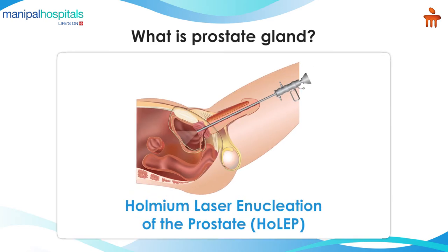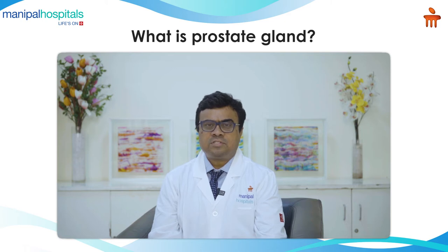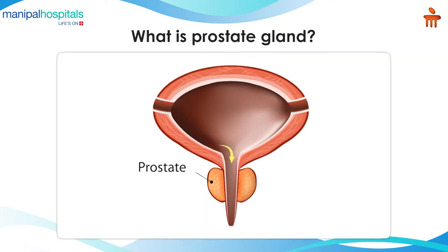Briefly, let's talk about this prostate gland. The prostate gland is an accessory sex gland which is present only in men, and it enlarges with age — what we call an aging disease. This gland is right below the urinary bladder, encircling the water pipe of the urinary bladder.